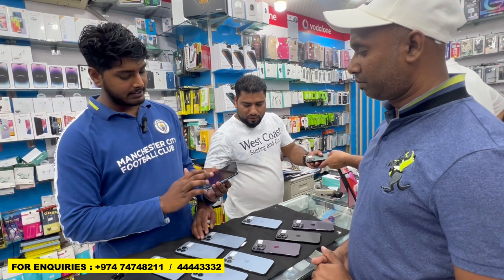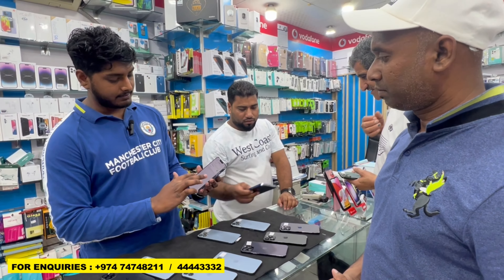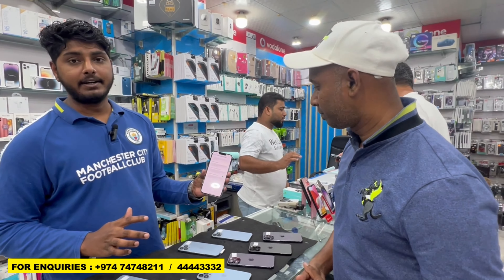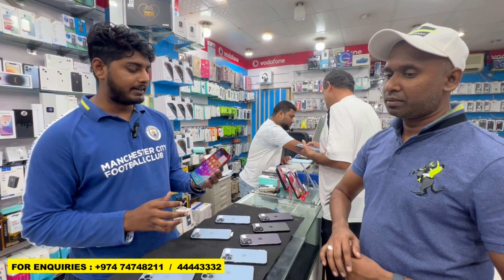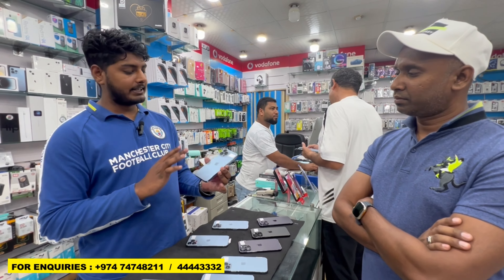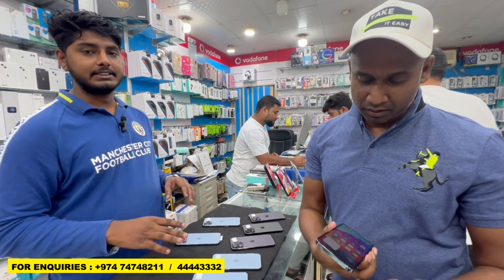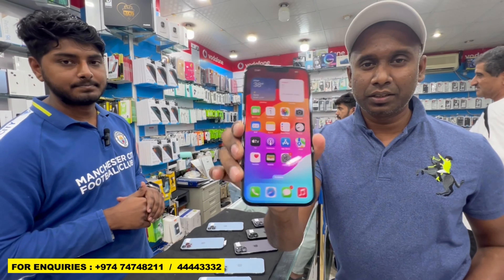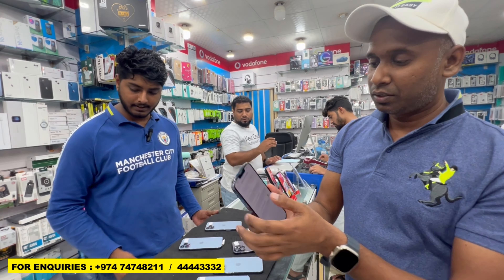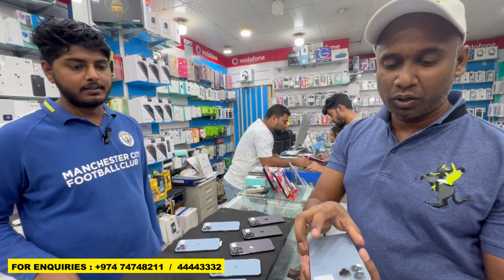This is also 13 Pro Max. Battery — how much? 91%. Price is 3200. Neat and clean condition. Battery is 91, 256GB. As you can see, very fresh condition. I will show you all the battery health now — you can see 91. Very fresh condition, no scratches, no damage.